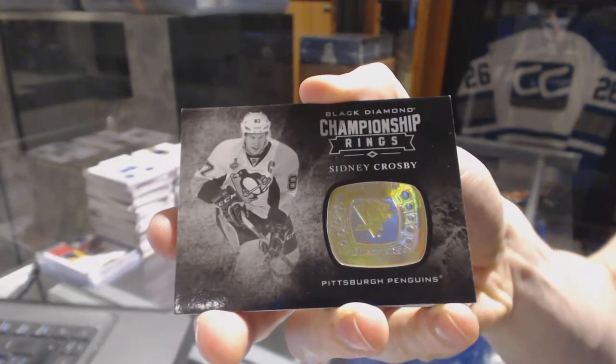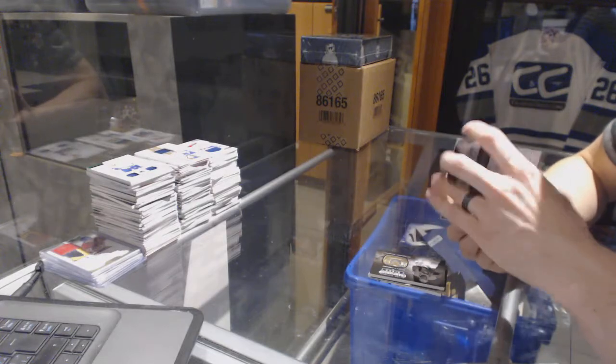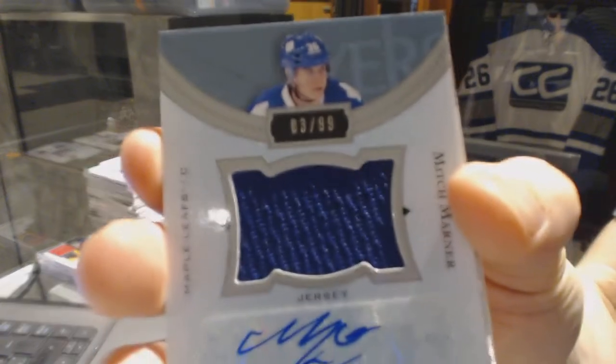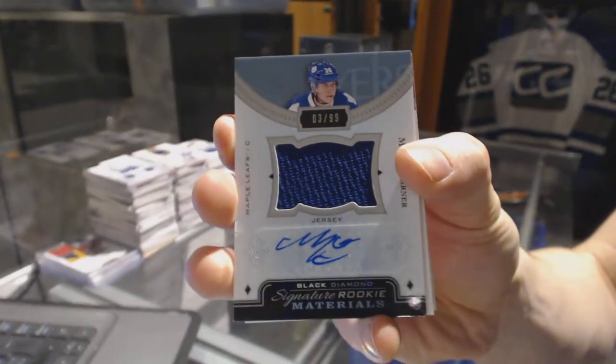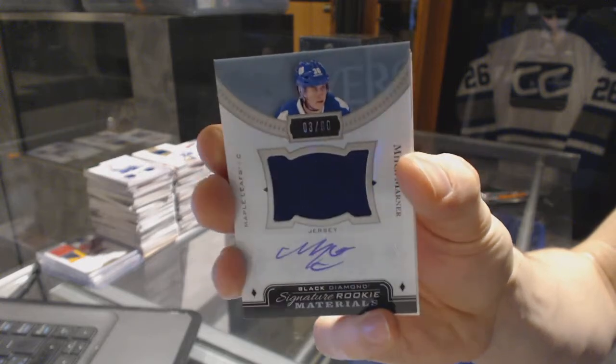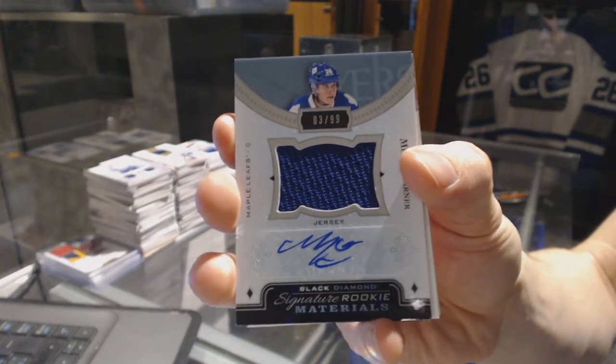Sidney Crosby Championship Rings for the Penguins. We've got a Signature Rookie Materials number to 99 for the Toronto Maple Leafs, Mitch Marner. Signature Rookie Materials out of 99 for the Leafs, Mitch Marner.